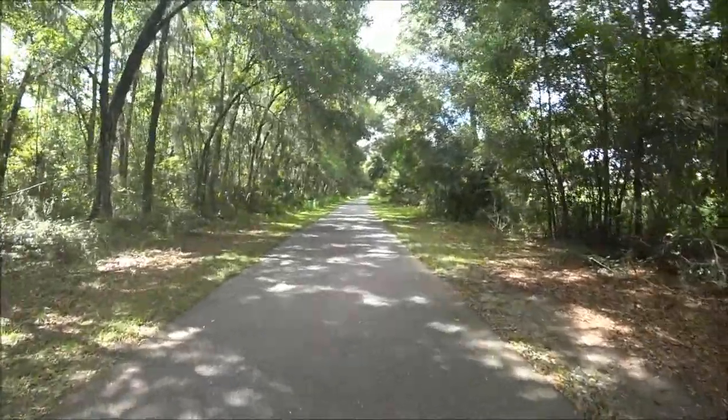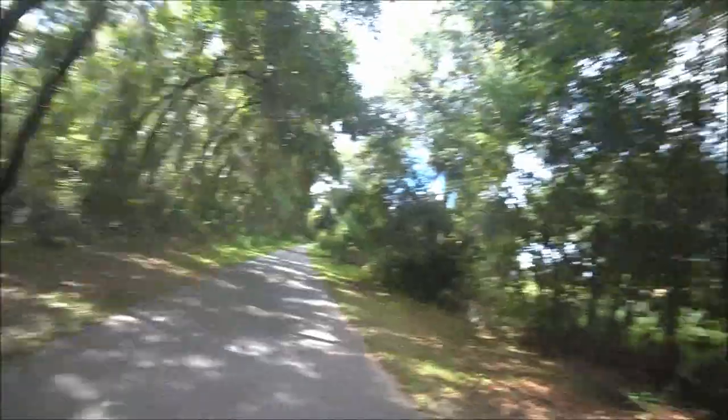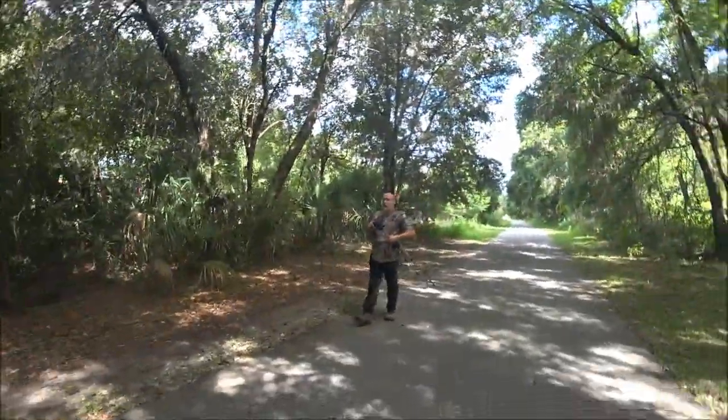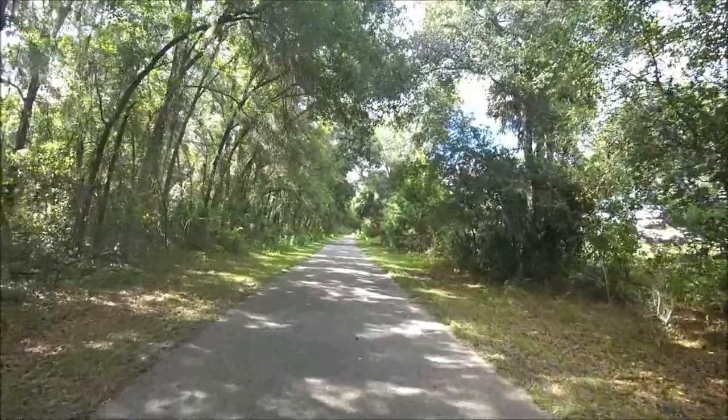Okay guys, we're on the next one. The hint is 'my type of hide.' We're going to go down here and find it. How far is it? One tenth of a mile. Okay, so when we get there I'll turn you back on.